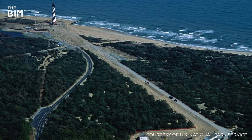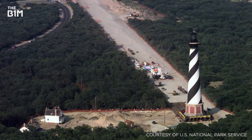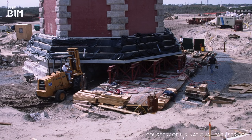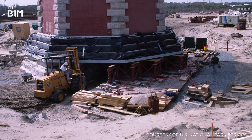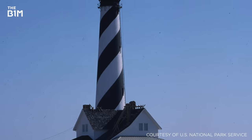But despite the doubters, over the course of 23 days, the so-called move of the millennium slowly took place in front of crowds of interested tourists. The lighthouse was successfully mounted onto a foundation made up of hydraulic jacks and steel beams and pushed 884 metres away from the encroaching Atlantic Ocean.